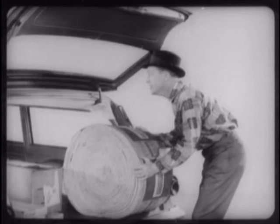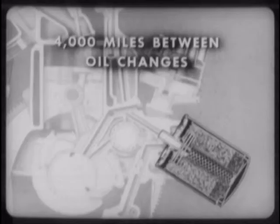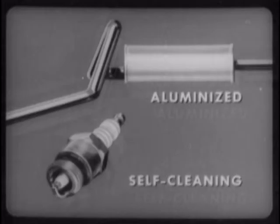Long life and economy are extra benefits you get on Comet wagons at no extra cost. They are engineered and built to last longer without owner concern. For instance, Comet's standard oil filter — an ultra-efficient two-phase full-flow design — allows 4,000 miles between oil changes. An oil filter is also standard on the Special, but an extra cost option on the F-85. Comet's muffler and tailpipe are aluminized for greater rust resistance. And Comet's 18-millimeter spark plugs, unlike the ordinary 14-millimeter plugs used on Special and F-85, are designed with a self-cleaning action which prevents fouling.